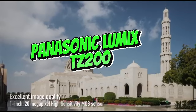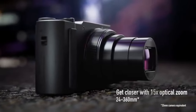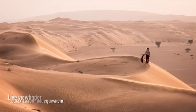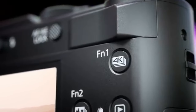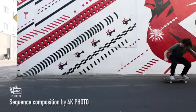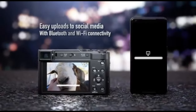Number 3: Panasonic Lumix TZ200. The Panasonic Lumix TZ200 is a traveler's dream, offering mobility as well as outstanding imaging capabilities. Its most notable feature is its 15x optical zoom lens, covering a focal range of 24-360mm equivalent. This wide zoom range allows users to photograph everything from wide-angle landscapes to distant subjects. With a 1.0-inch MOS sensor and Venus Engine image processor, it produces high-quality photographs with good detail and low-light performance. The built-in electronic viewfinder (EVF) provides a sharp and detailed view, especially useful when shooting in bright sunshine.